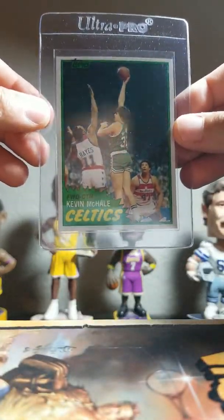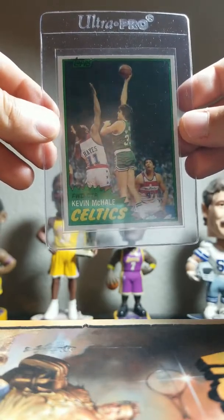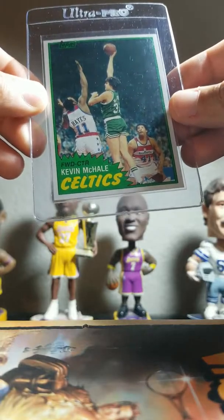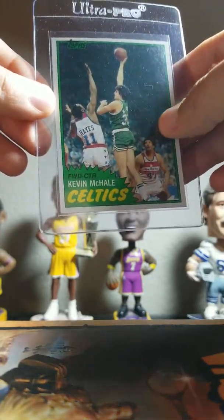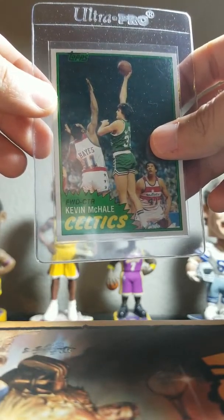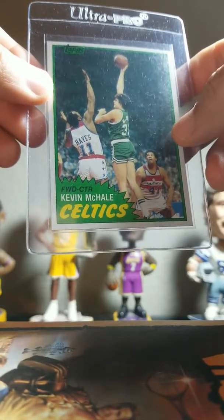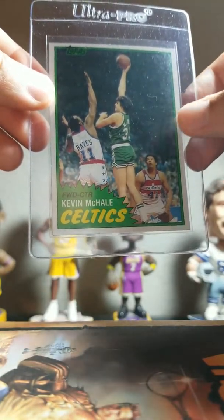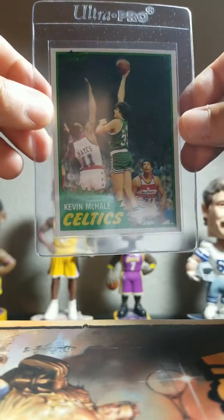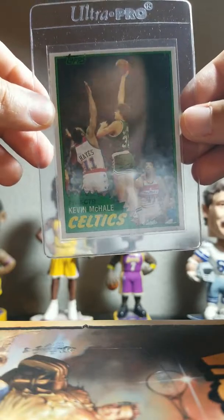Next card here is this Kevin McHale Topps rookie. Really well centered, great corners, and pretty nice edges. It does have a surface bump, which is common with these 80s cards — a lot of vintage cards have these little surface bumps. I think this has one or two of them, so that probably will give it a nine, could even get an eight, but I think it really has a good shot at a nine.